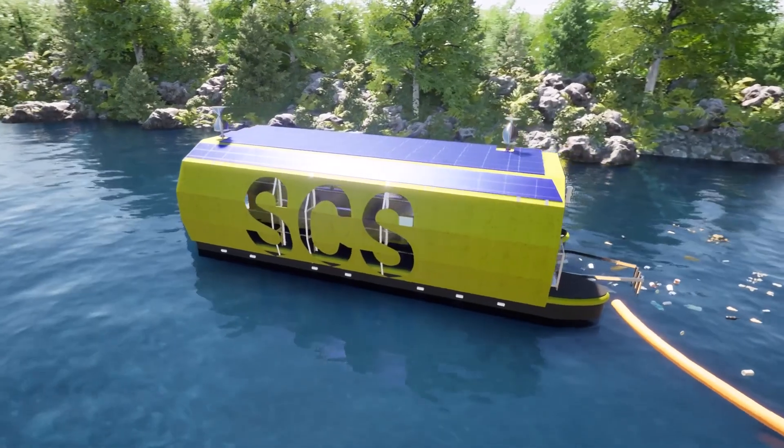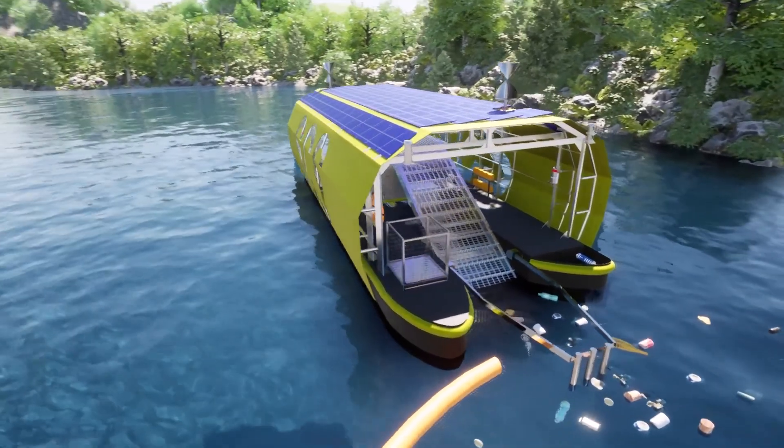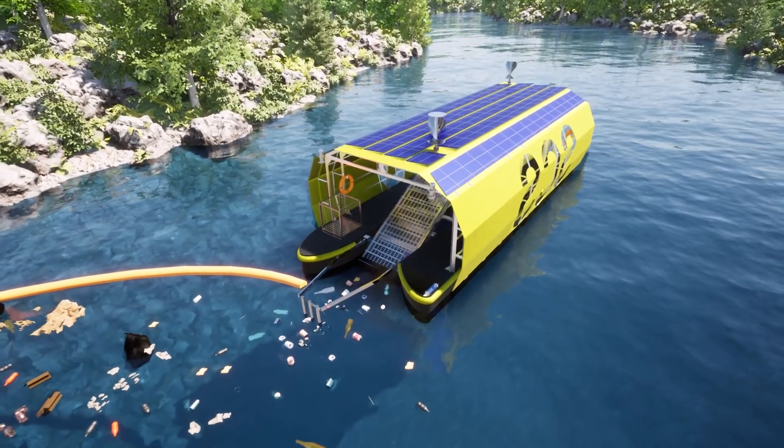One such technology is a High Volume River Plastic Recovery System, or RPRS. RPRS captures river plastic before it reaches the ocean. Here's how it works.